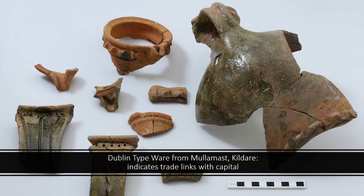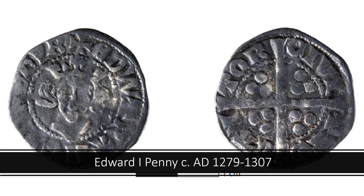Artefacts can point to trading links and external contacts. Certain artefacts, notably coins and tokens, can be closely dated, which can assist in developing a chronology for the excavated site.